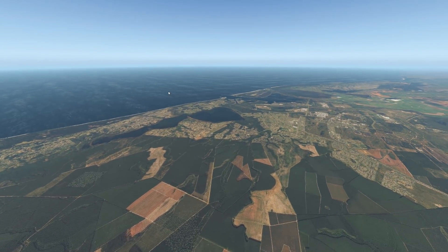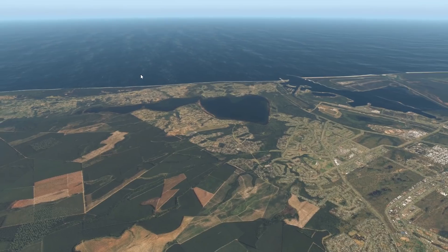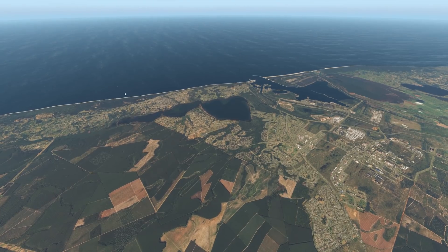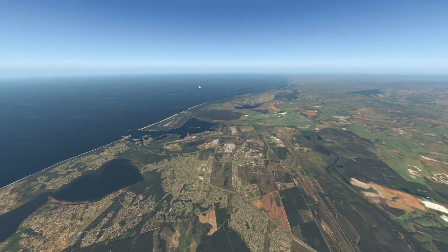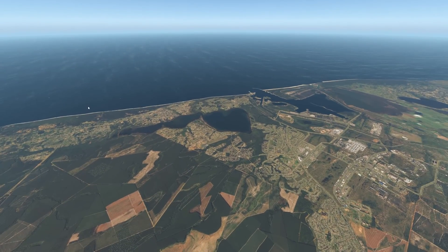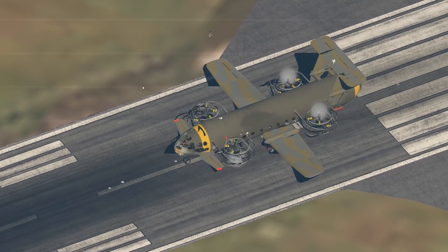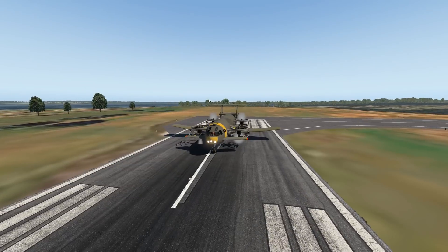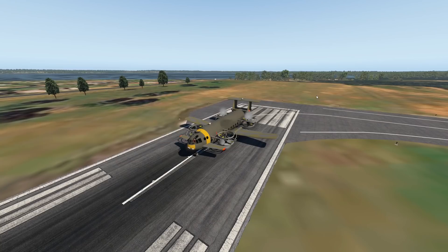Hey guys, welcome back to another Swiss to Zero on video. Today we are back in X-Plane, as always. We are in South Africa today to check out a special aircraft. Let's find out what it's gonna be — we have it on the runway already. It looks kind of ugly, not gonna lie. This is our plane today, this is a Nord V — weird name, I know.